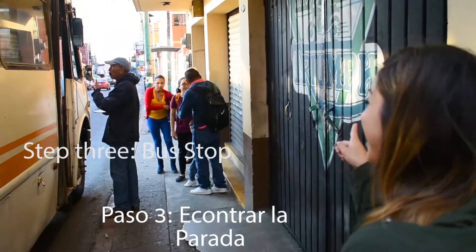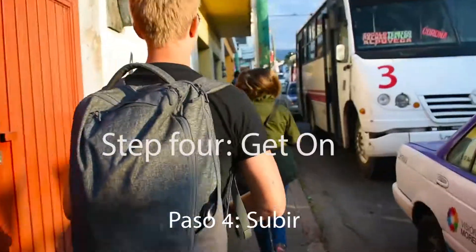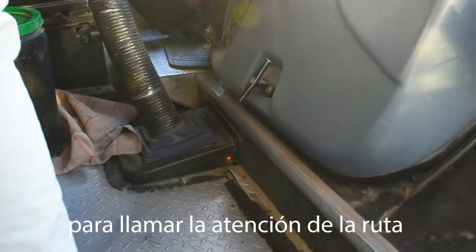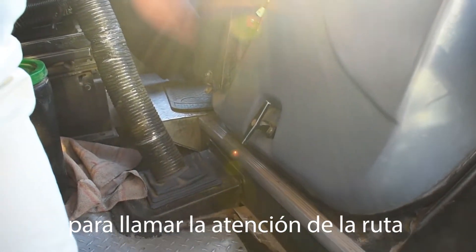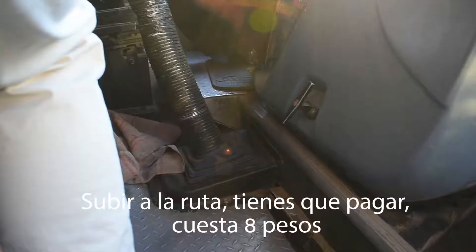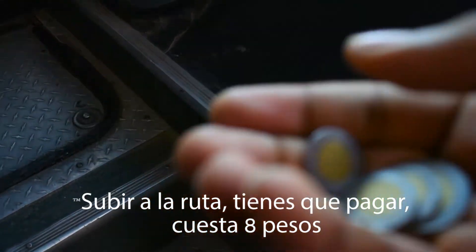Step three: find a bus stop. Step four: get on the bus. You might have to put a finger out — actually, you might have to put your entire arm out there to get the bus to stop, but do that and the bus will stop. Make sure it says your destination on the sign. Pay attention. Get on the bus. You will have to pay — it's normally eight pesos.